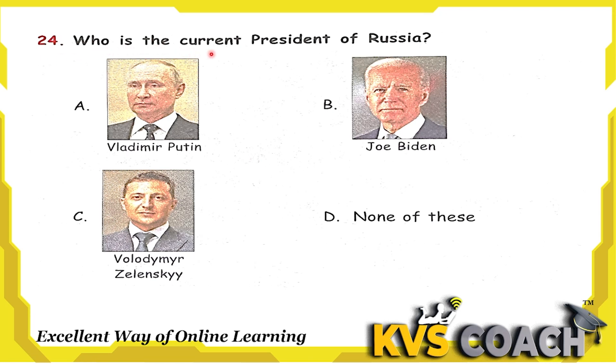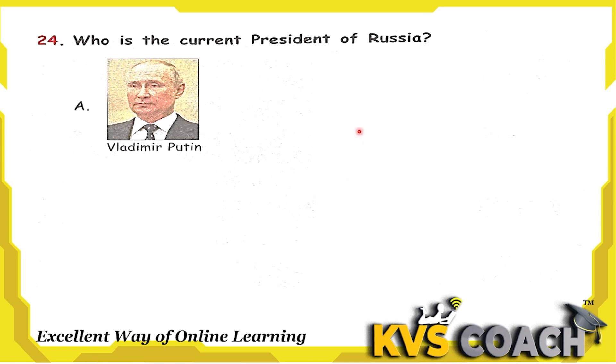Who is the current president of Russia? Option A is Vladimir Putin — he is the current president of Russia. Option B is Joe Biden — he is the current president of the United States of America. Option C is Volodymyr Zelensky — he is the current president of Ukraine. So the right answer for Russia is option A, Vladimir Putin.